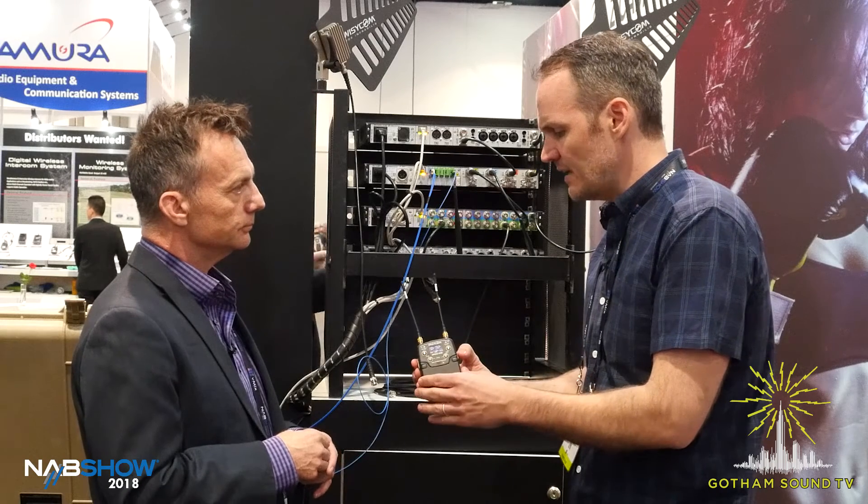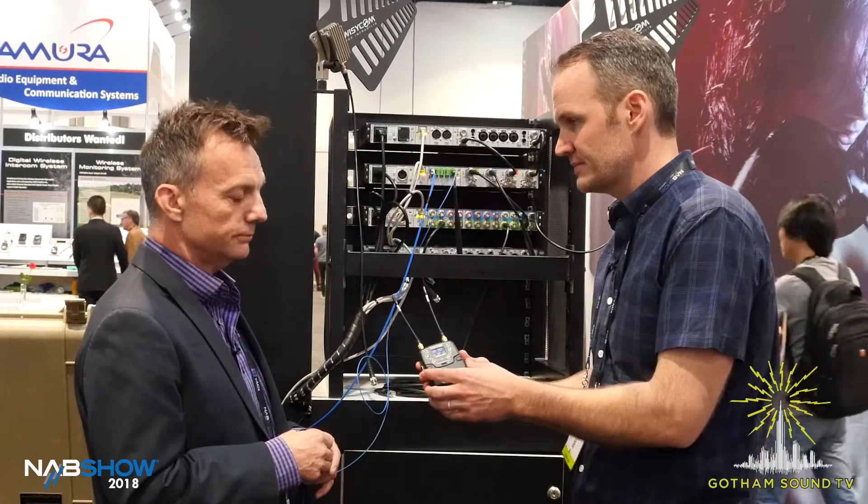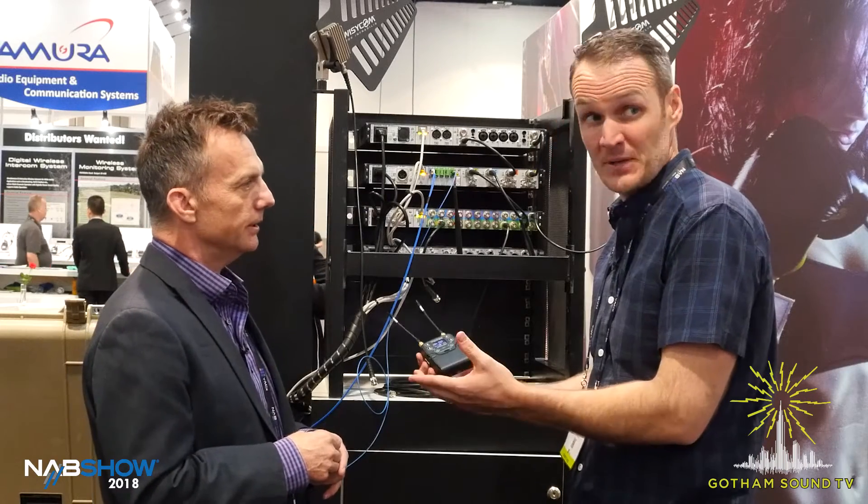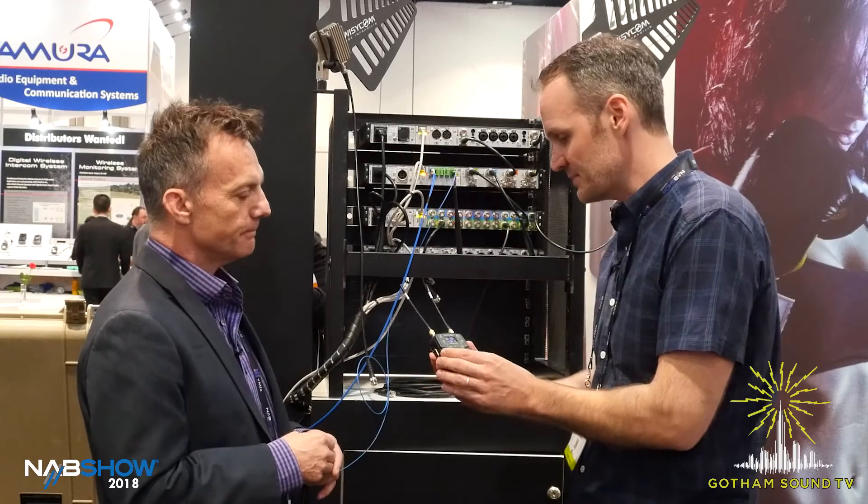What's the lead time on this? That's a good question. I don't know right now. Coming soon — it's the NPR-52 ENG. Awesome, very cool.